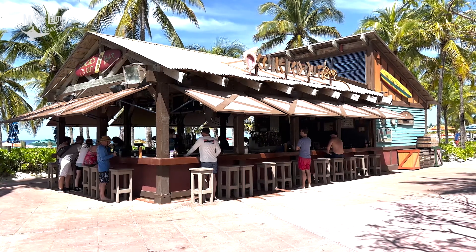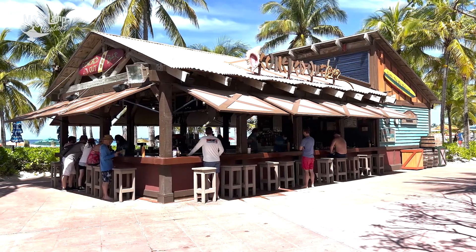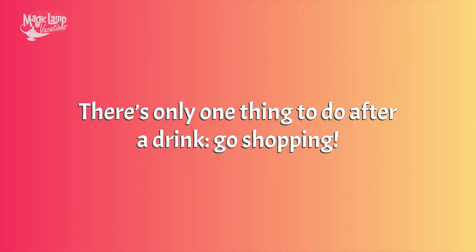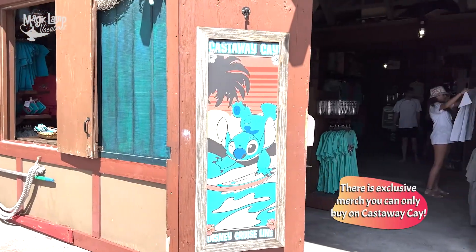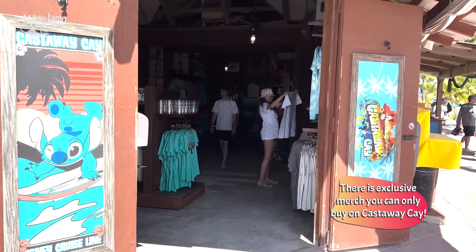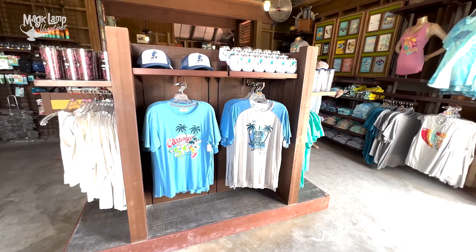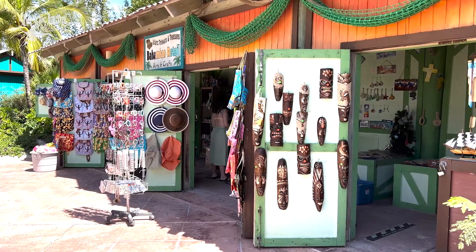If you want an alcoholic beverage while you're at Disney's Castaway Cay, there are plenty of bars throughout the island — some at Serenity Bay and some in the family area, like the Conch Bar. Also, don't miss going shopping. There are some things you can only find on Castaway Cay that you can't find on board your ship, so make sure you spend a little time browsing for some fun, unexpected Castaway Cay souvenirs.